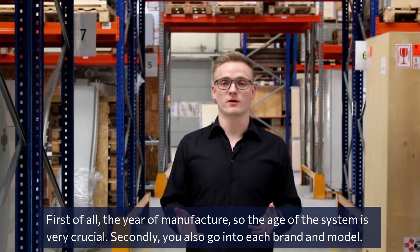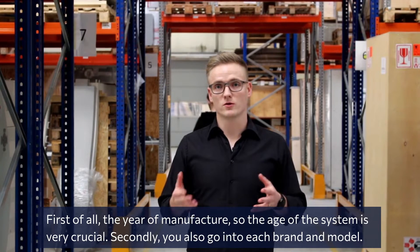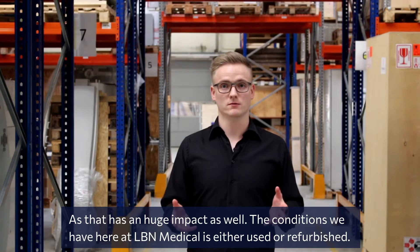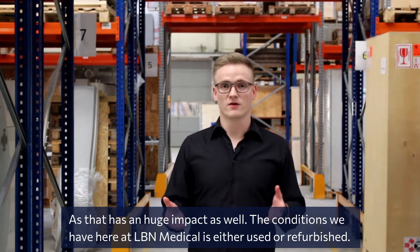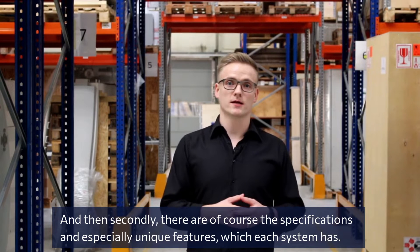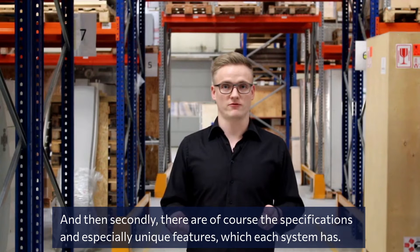First of all, the year of manufacture — the age of the system — is very crucial. Secondly, the brand and model has a huge impact as well. The conditions we have here at LBN Medical are either used or refurbished, and then of course the specifications and especially unique features each system has.